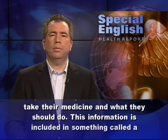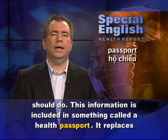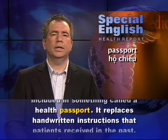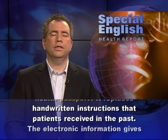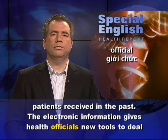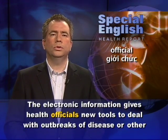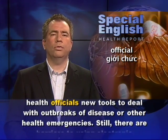This information is included in something called a health passport. It replaces handwritten instructions that patients received in the past. The electronic information gives health officials new tools to deal with outbreaks of disease or other health emergencies.